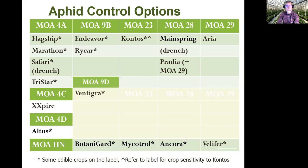As we talk about aphid control with insecticides, we still feel like at this point we have a pretty good range of modes of action that are very effective against aphids. However, we continue to need to rotate wisely so we're good stewards of the chemistry that we have. You'll see some of the items on this slide have an asterisk next to them, and that would be your indication that there's at least some edible crops on that label.